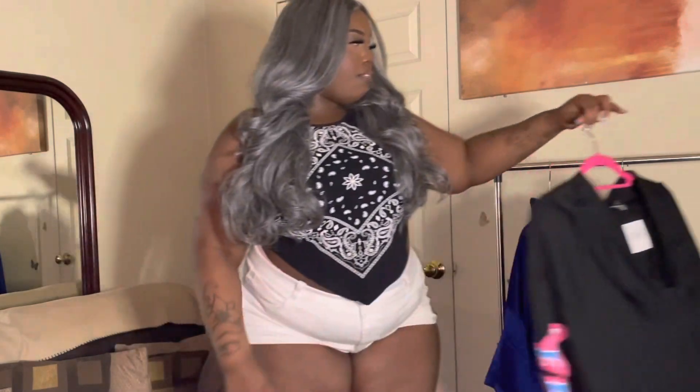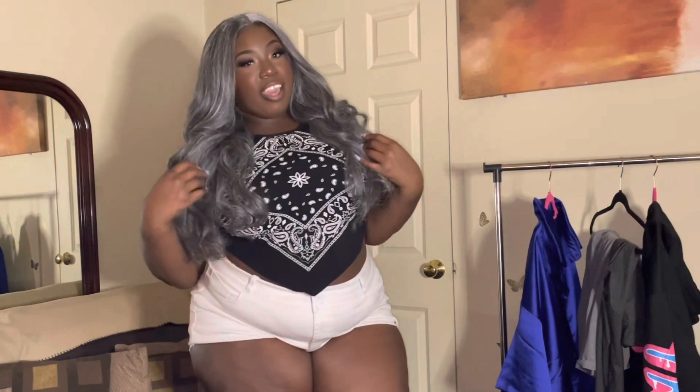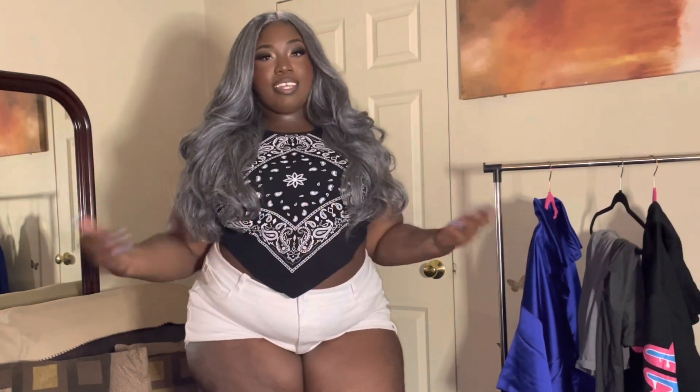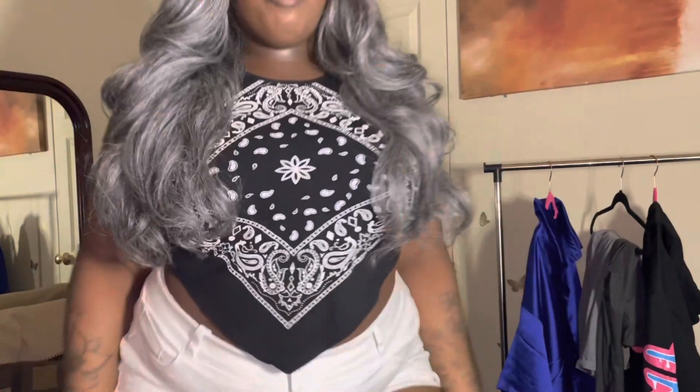So I got these three outfits for you guys today. Don't forget to hit that like button — go ahead because I know you like me! I feel cute today with my gray hair and my gray contacts, and I got on my press-ons. I didn't go get my nails done but I do have press-ons that I put on. Go ahead and hit the like button and let's get into the try-on haul.